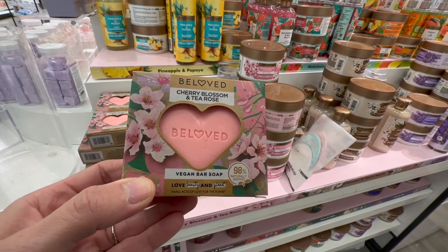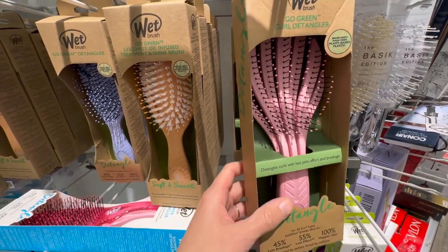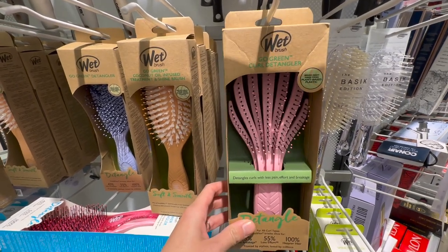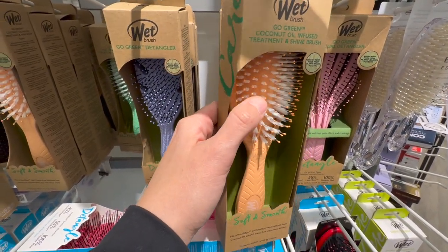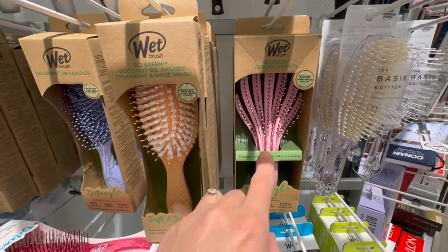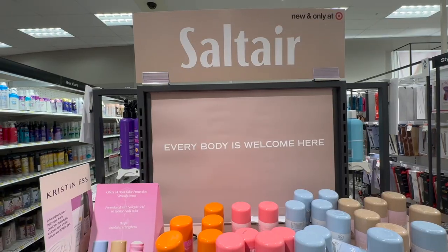I do need a new detangling brush — like a wet brush for my shower so I can brush my hair while conditioning. This one looks pretty nice; it's a Wet Brush but says 'Go Green Curl Detangler' — great option. Then this one here has hard bristles with soft bristles in between. My hair has been pretty tangly in the shower, so something to get the knots out while it's wet and I'm conditioning would be nice.